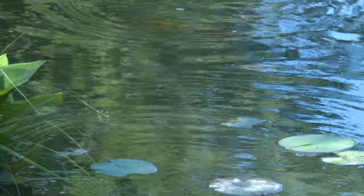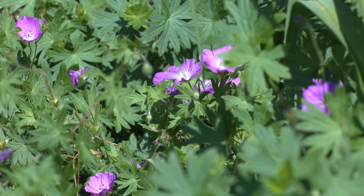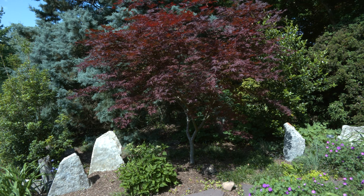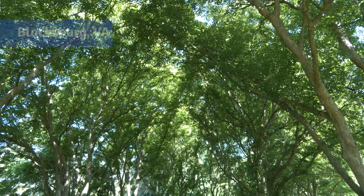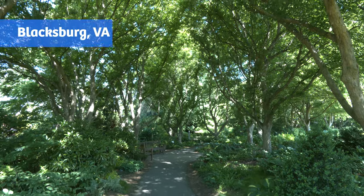When somebody comes to the Hahn Horticulture Garden, they can expect to see a wide variety of plants. We have a meadow garden that features native plants, we have a stream garden with koi fish and aquatic plants, we have shade gardens, sun gardens, annual planting — so there's just a wide variety of plants that people can come and enjoy.